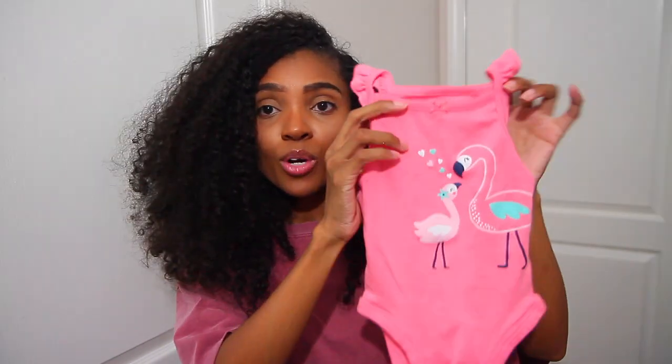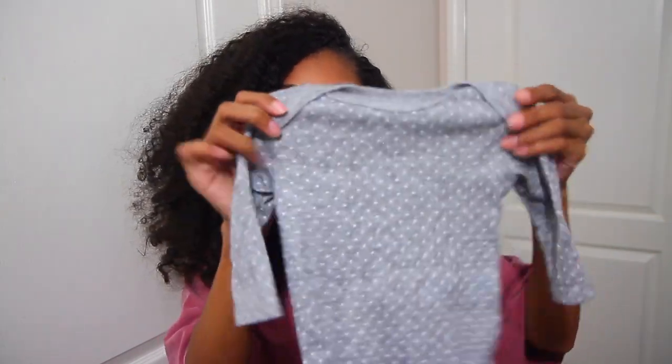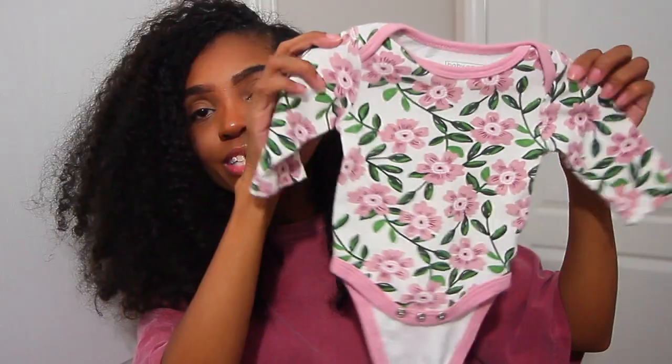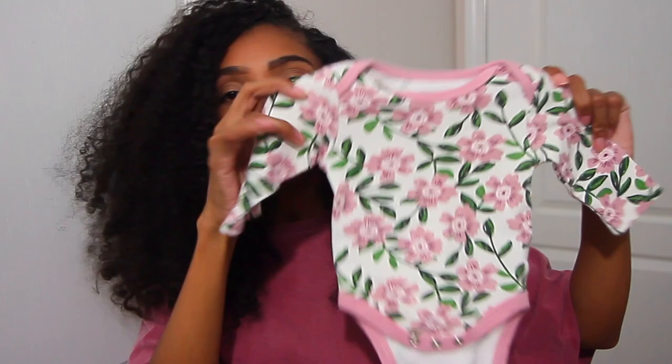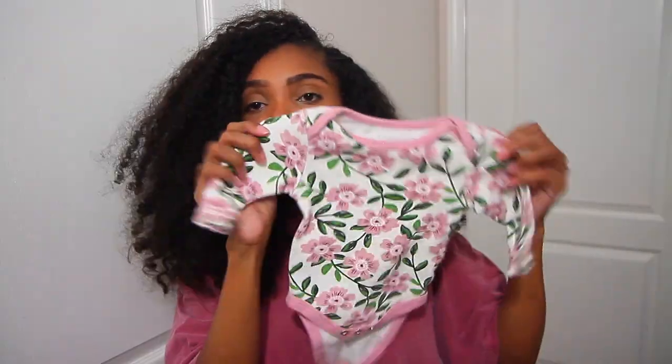You want to buy onesies for whatever season your baby is going to be born in. If you're having your baby in June, pick up short-sleeve onesies. If you're having your baby in the winter, get quarter-sleeve or long-sleeve onesies. I had Zahara in November, so this long-sleeve polka dot gray one was the perfect onesie for her.